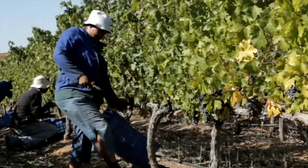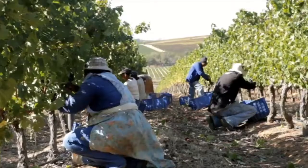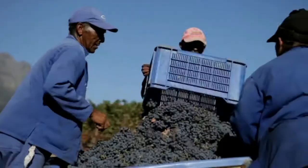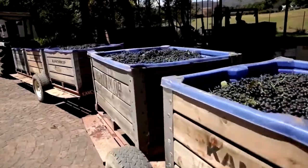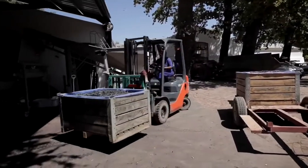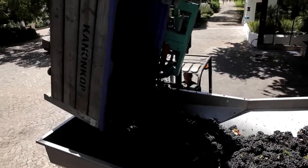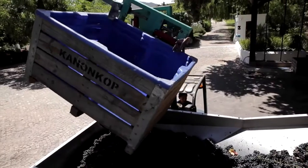Once it has been determined by analysis that the grapes have reached optimum ripeness, picking starts. All the grapes are harvested by hand at Kannonkop. The grapes are transported to the cellar, offloaded, de-stemmed and tipped on a vibrating sorting table, where the remaining leaves and twigs are removed.